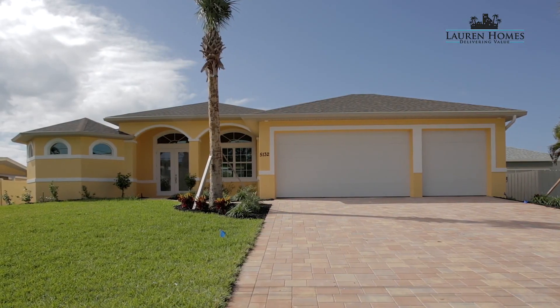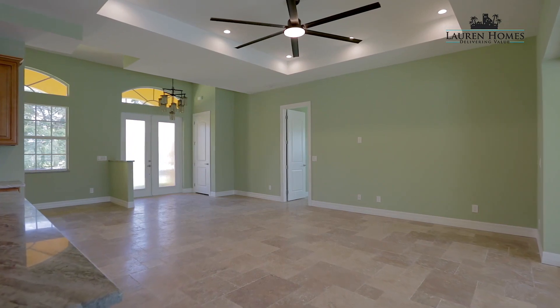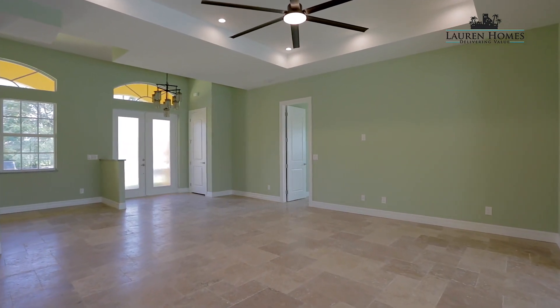Hi, this is Fred Price with Lauren Homes. I am standing in front of our Tenley plan, which is a three-bedroom, two-bath home with the option for an enclosed den. This home also has a three-car garage.